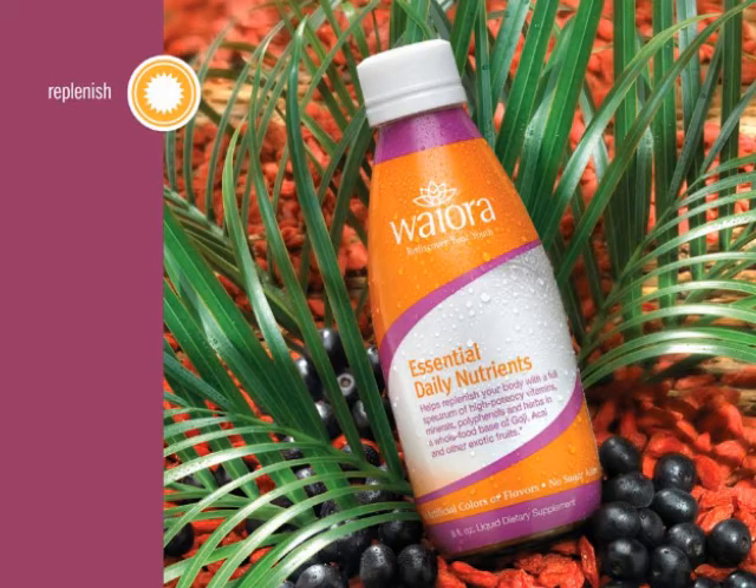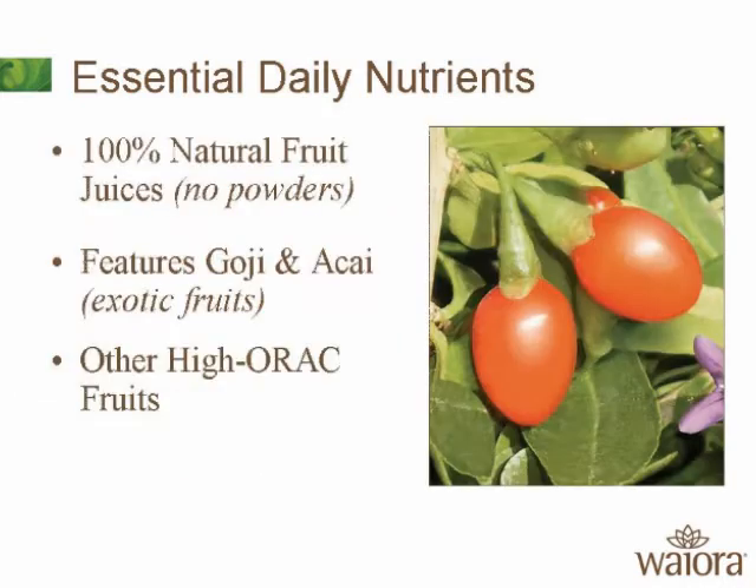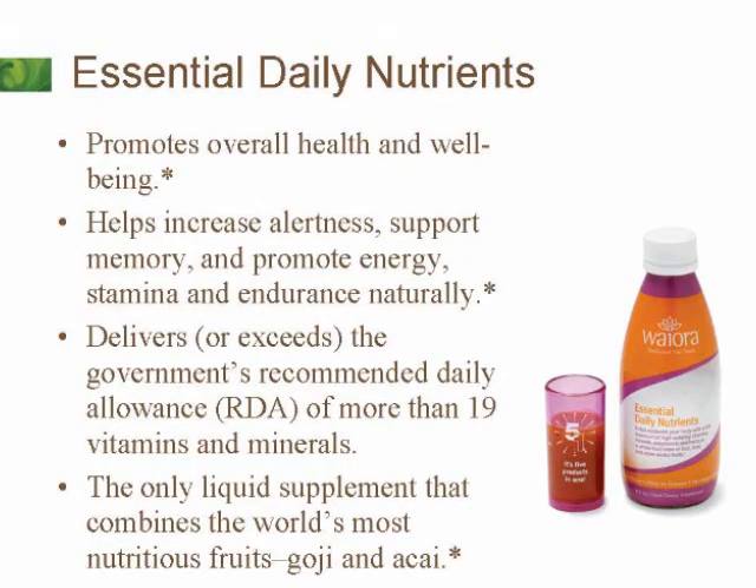This is a liquid vitamin product we carry called Hi-5 — five products in one. It's got your goji, your acai berry, all your vitamins and minerals. It's $39 a month for one person. If you compare other goji or acai products on the market, you're looking at $150 easily in monthly consumption, where ours is $39. It delivers or exceeds the government's recommended daily allowance in more than 19 vitamins and minerals.